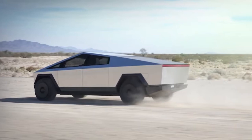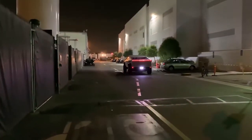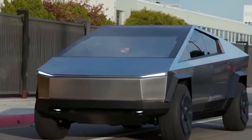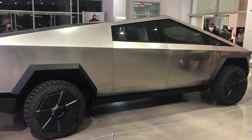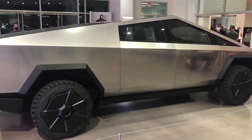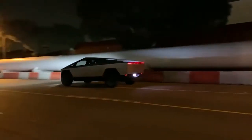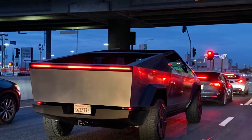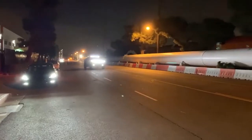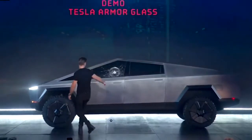Tesla Cybertruck also displays a potent drivetrain and low center of gravity, giving it extraordinary traction control. Its ultra-hard cold-rolled stainless steel exterior resists dents, damages, and long-term corrosion. With its monochrome exoskeleton, the Cybertruck provides supreme protection for its passengers — a new face for strength, speed, and versatility.